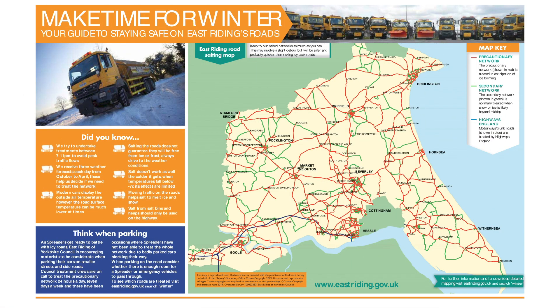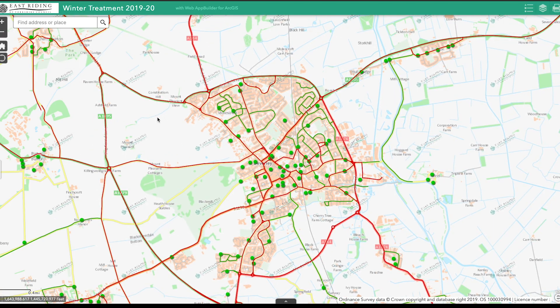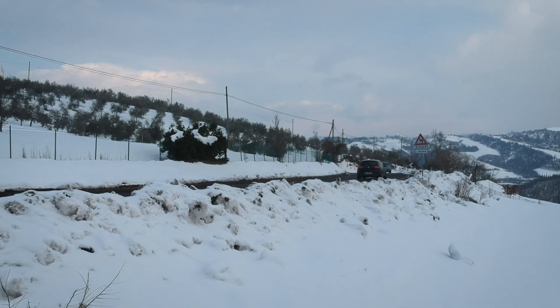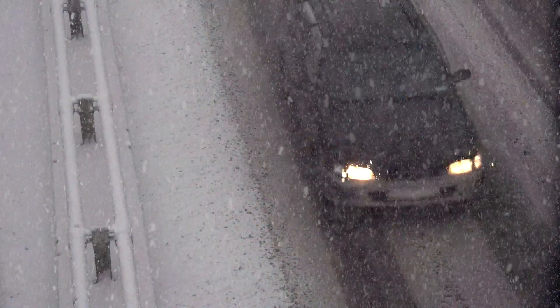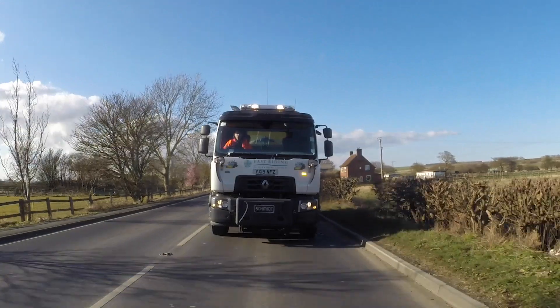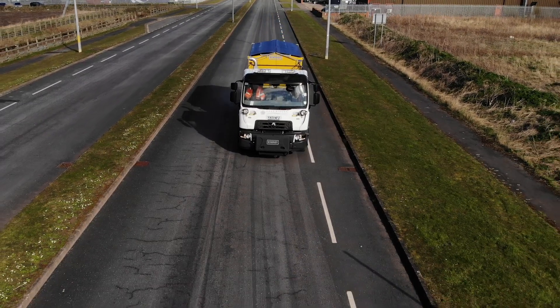Plan your route to favour major roads which are part of the treated network. The council's website details which roads are treated. Allow enough time for your journey and only travel if you need to. When you must travel, always drive according to the conditions. Whatever the weather, our winter roads team are ready to take on the challenge and ensure that the roads of the East Riding are as clear and safe as possible.